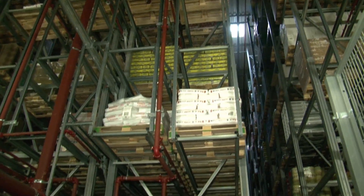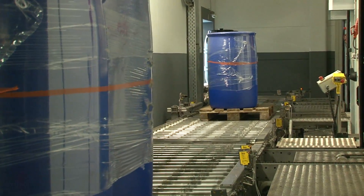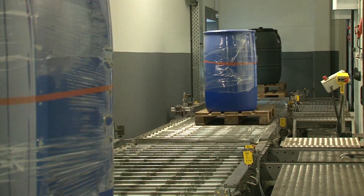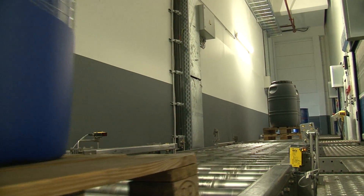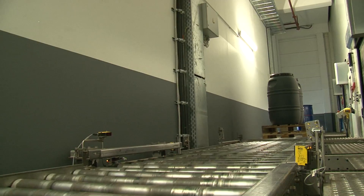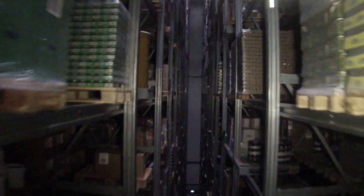Inside the new warehouse is an automated storage and retrieval system that can hold as many as 12,500 different pallets of ingredients in three temperature zones: frozen, refrigerated, and ambient or regular air temperature. Cranes move the pallets up and down five aisles of 15 levels of rack positions where the pallets are stored.